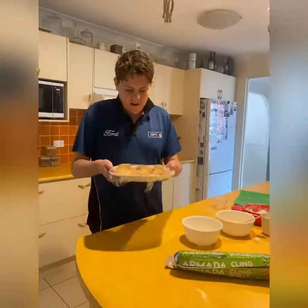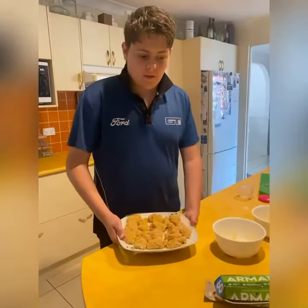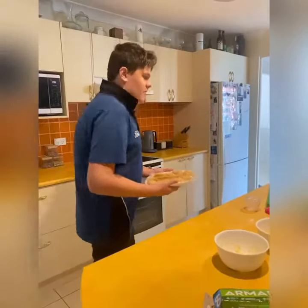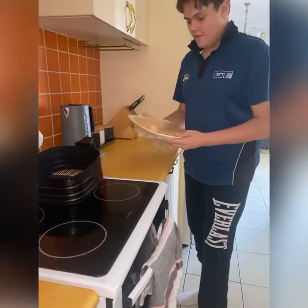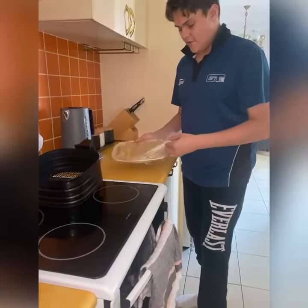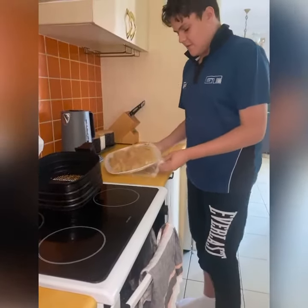We have the nuggets, so we just need to put them into the fridge for about 30 minutes to let them absorb all the mixture. 30 minutes later — welcome back, it's been 30 minutes now.